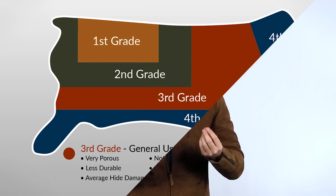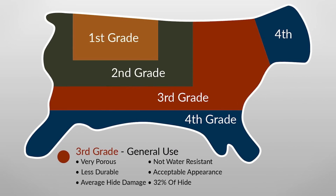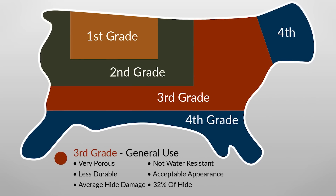The same also applies to third grade leather. It starts to go lower into the rib area, and this is again 32% of the hide. So between second grade and third grade, we see about 62% of the hide being available.